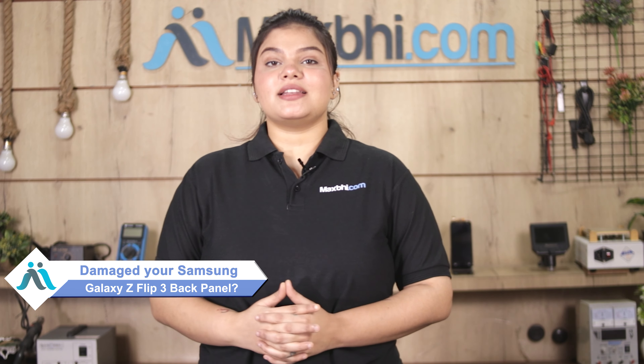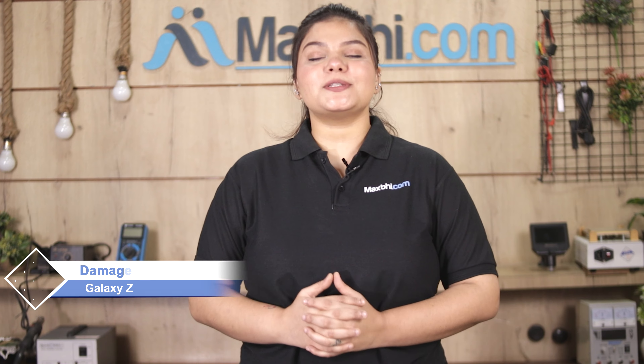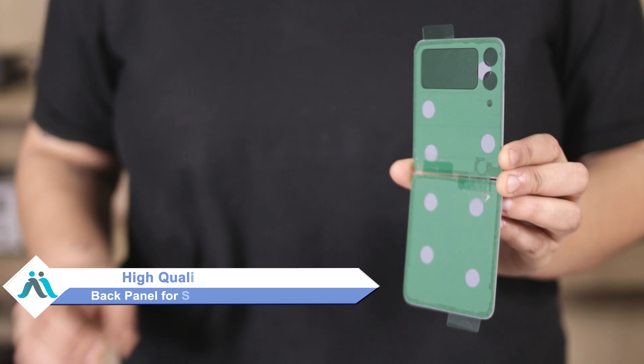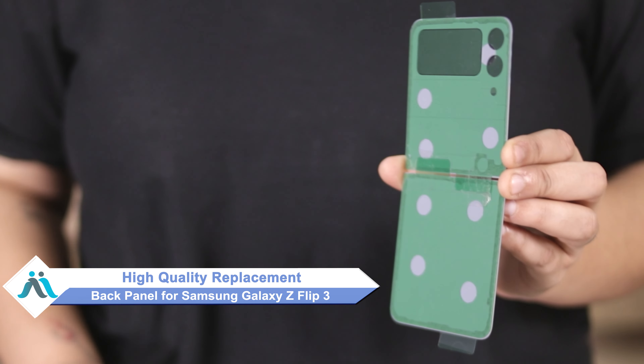Hi friends, this is Lucky from MaxBhi.com. Do you think the back panel has damaged your Samsung Galaxy Z Flip 3? Worried about the higher cost of your smartphone? Don't worry, you can buy a high quality replacement back panel for your Samsung Galaxy Z Flip 3 at a very affordable price from MaxBhi.com.